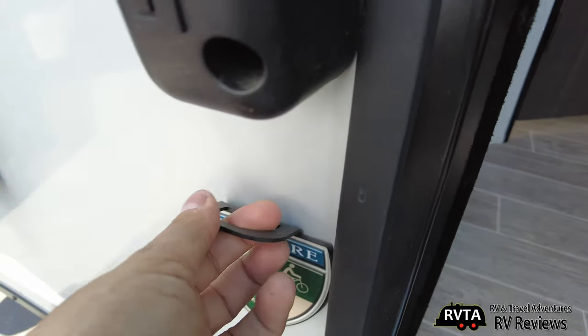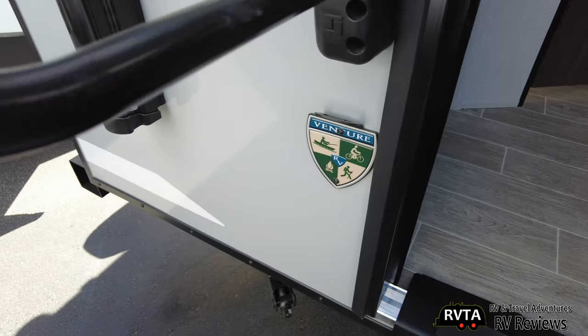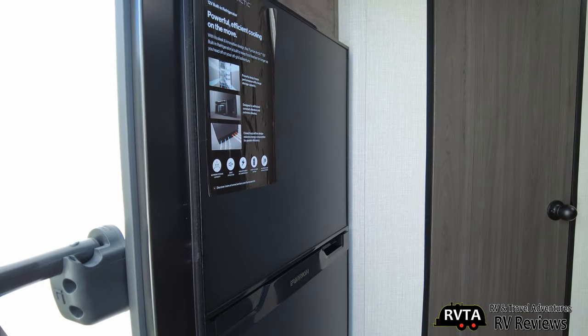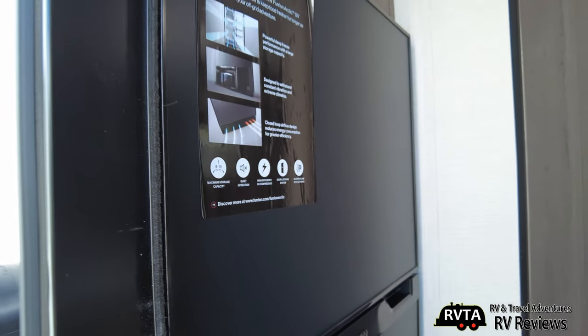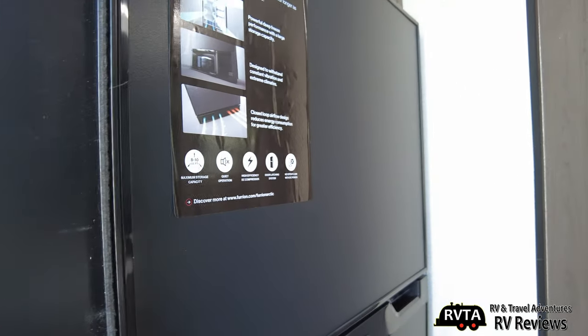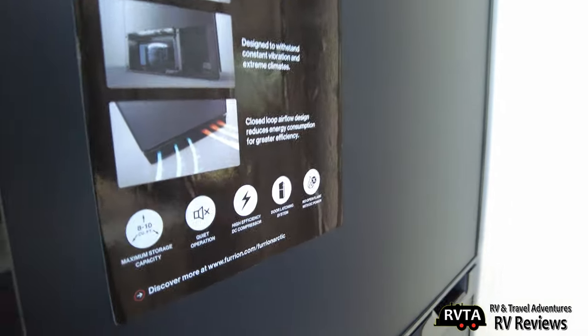It has an area here where you can leash your dog and also open a bottle. As you walk in, you have the Furion refrigerator — it's a 12-volt built-in refrigerator. Maximum capacity 8 to 10 cubic feet. Quiet operation. High-efficiency DC compressor. Very nice.